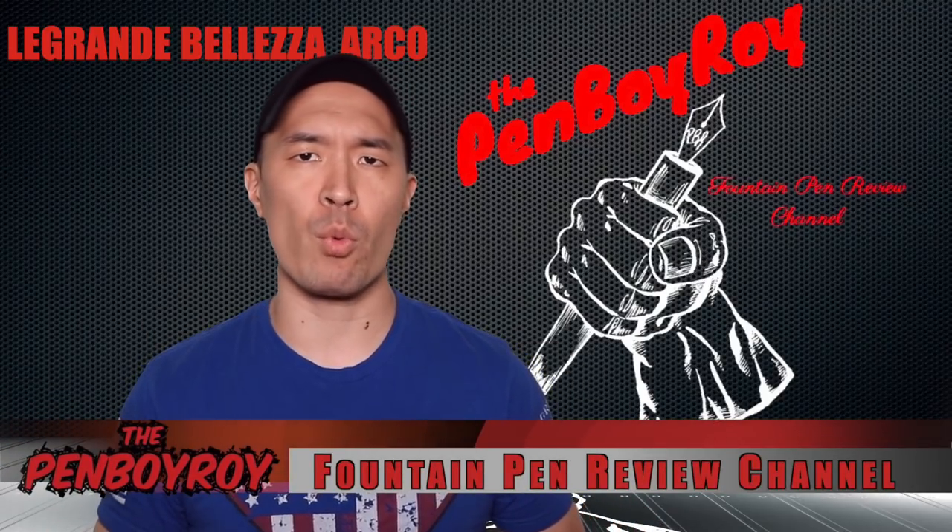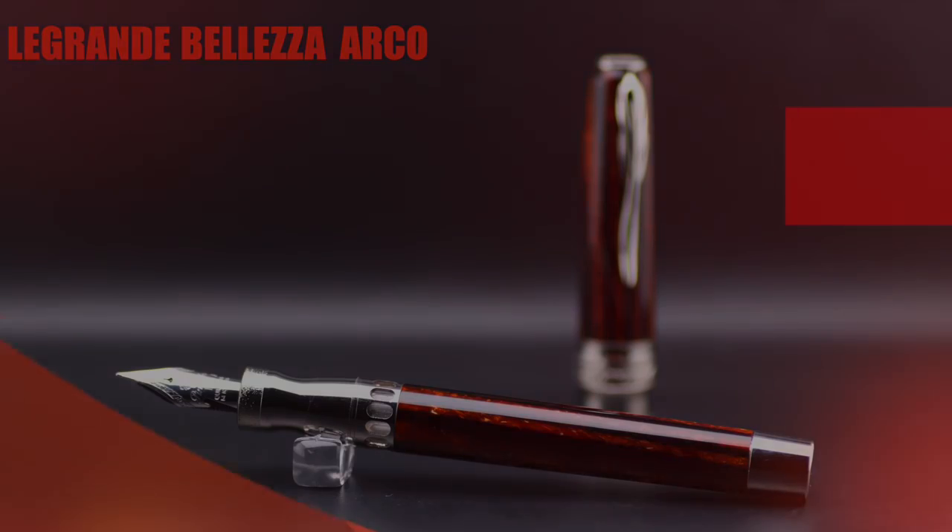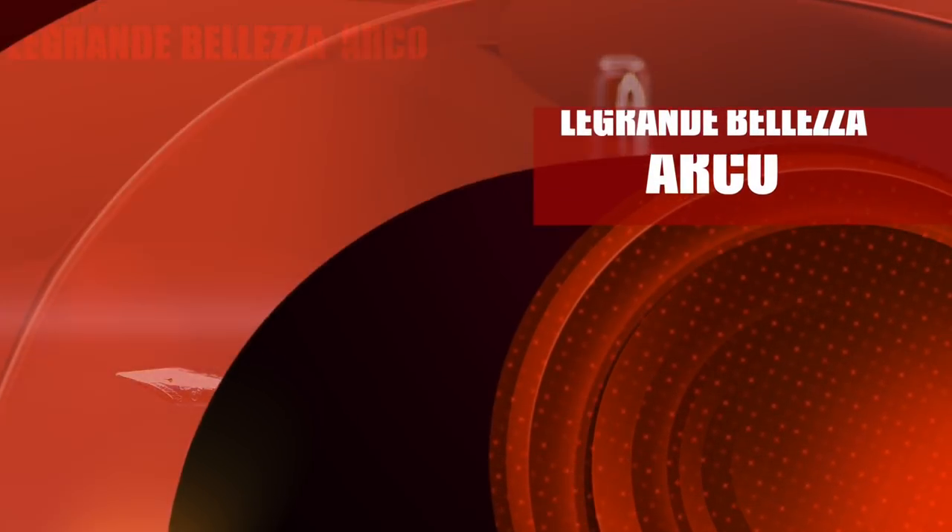Good morning, good afternoon, or good evening, whatever time it is that you're watching this video. Thank you once again for clicking on the Penboy Roy Fountain Pen Review channel. The subject of today's video is the Penider La Grande Bellezza Arco Fountain Pen.